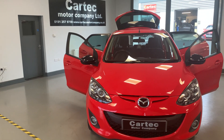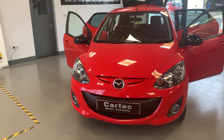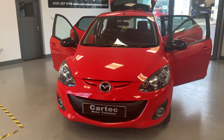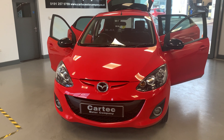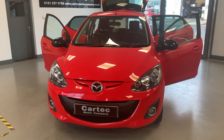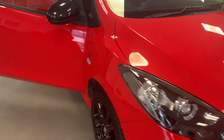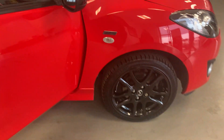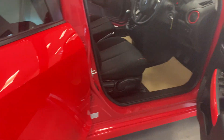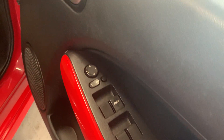Welcome to Car Tech. Here we have a 2014, 64-plate Mazda 2 1.3 Sport Colour Edition. 30 quid a year road tax, only 57,000 miles on the clock, and it's up at £6,789. What a lovely car — sat nav, Bluetooth, newly refurbished black alloys in contrast to the red body colour, electric windows front and back, electric wing mirrors.